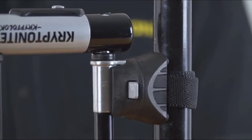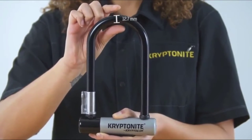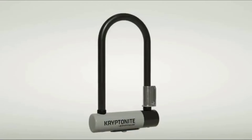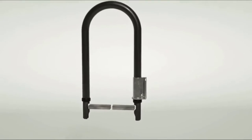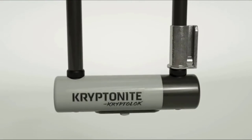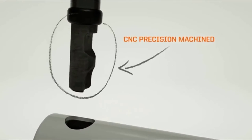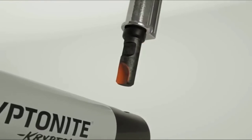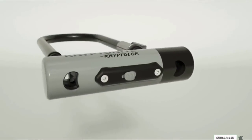The drawback we found is that the locking mechanism gets sticky more easily than other locks. It works reliably after some cleaning and lubrication, but it's not as smooth as other high-end locks. Our testers also wished Kryptonite would design a more user-friendly frame mount for their U-locks. We think you'll want to give this lock a second look if you need the security of a U-lock without the hefty price.